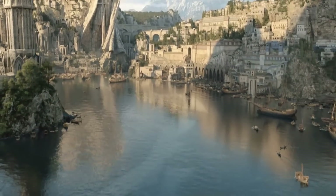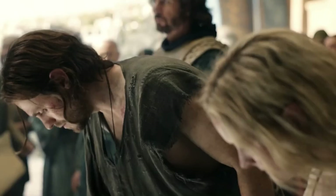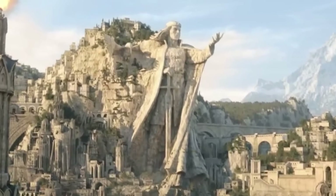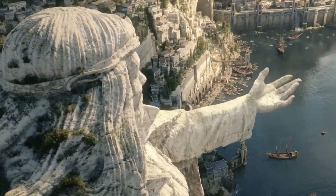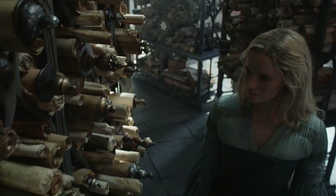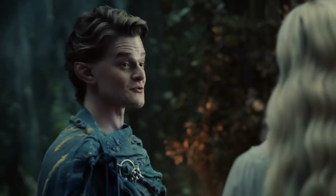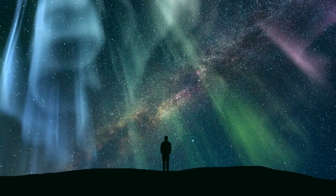Guesses as to the statue's identity spanned the gamut — Numenor has a lot of kings and queens, after all. But there are a couple of details that make one regal figure the clear frontrunner. First, there's a giant statue of a bird next to the humanoid figure. Second, if you look closely, there appears to be a small item bound to the figure's forehead. This indicates we're looking at a statue of Eärendil, one of Tolkien's most important Middle-earth heroes. His wife is Elwing, who is turned into a bird at one point. He's also the father of Elrond and his twin brother Elros, who is the first king of Numenor. And the relic on his forehead? Eärendil ends up sailing through the heavens on his ship with one of the shining jewels — the Silmarils — on his brow.